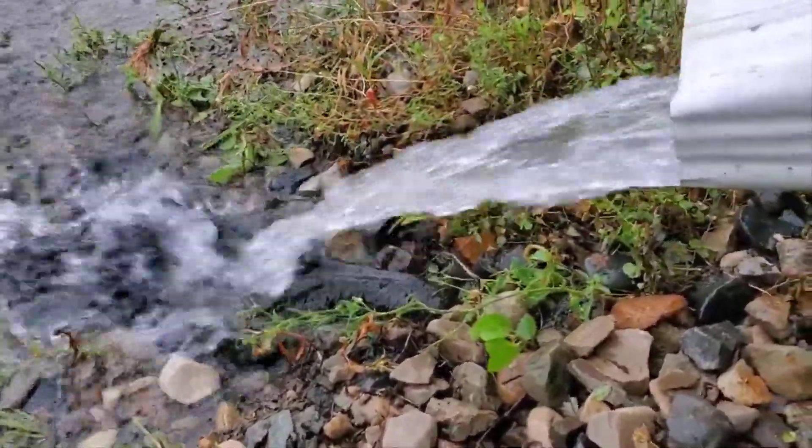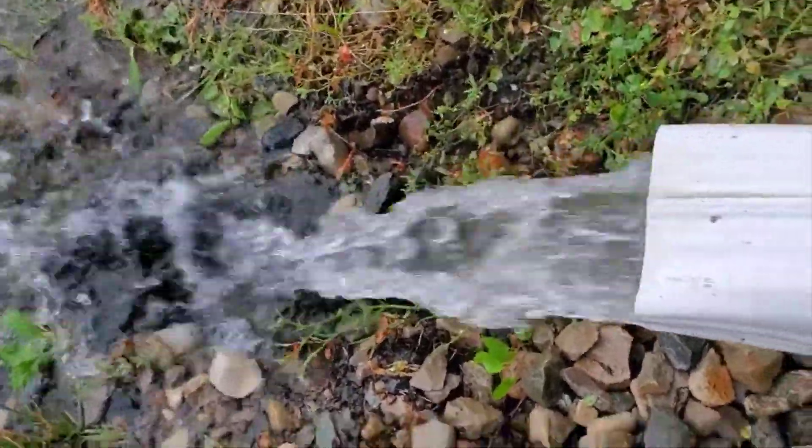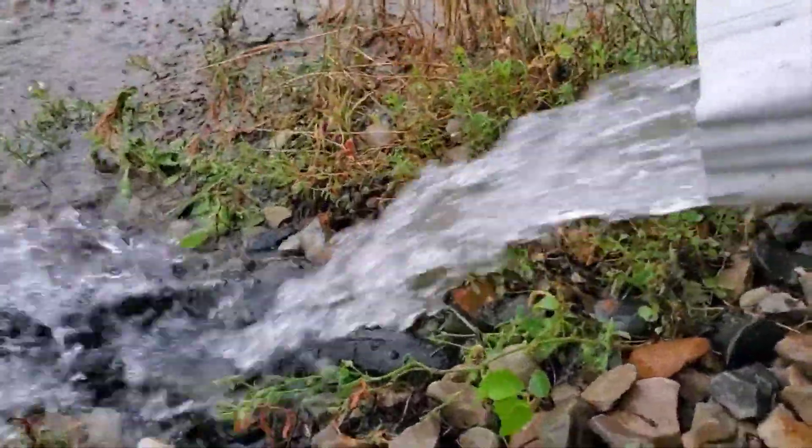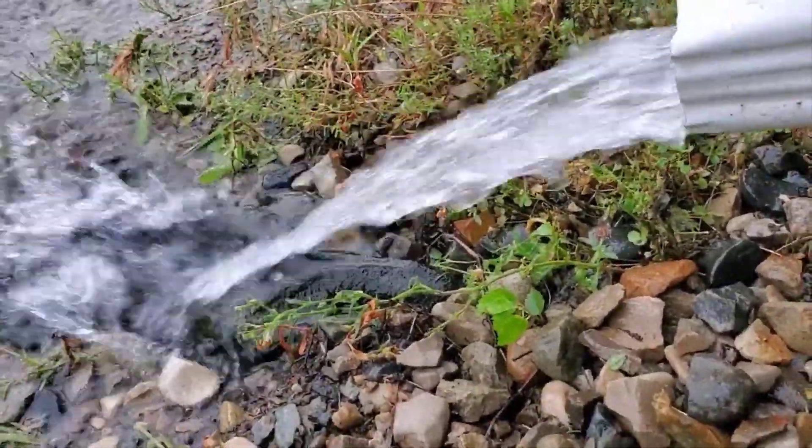An underground drainage system, getting this water away from the house — and not just ten feet, but I'd like to get it twenty to thirty feet away from the house, depending on what the lot lends itself to.